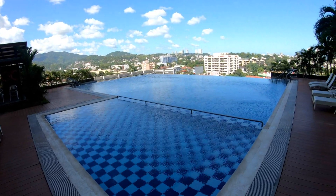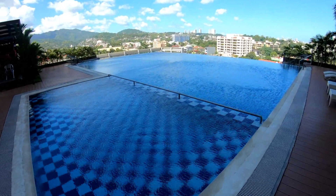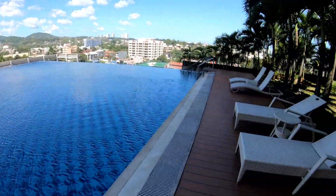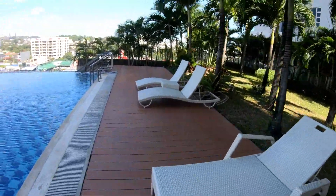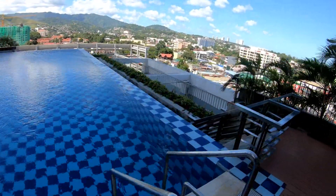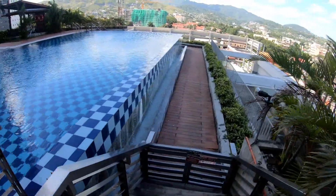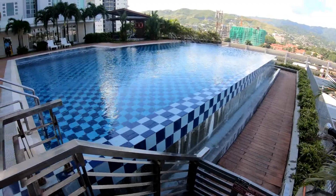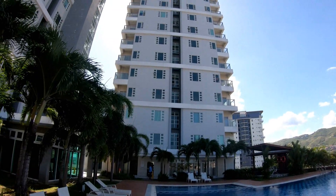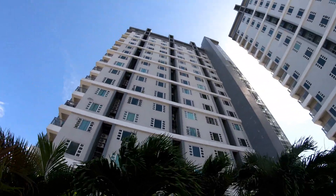They have a pretty well-equipped gym and a very nice pool up here, as you can see. It looks like you could swim right over the side, but actually you can't — there's a ledge, some stairs, and a ledge over there. In the afternoon you get shade so you're not sitting out in the sun. It's nice listening to the waterfall as the water goes over the edge. Looking at the towers again — the corner units have balconies, and of course they're going to be more expensive in most cases.